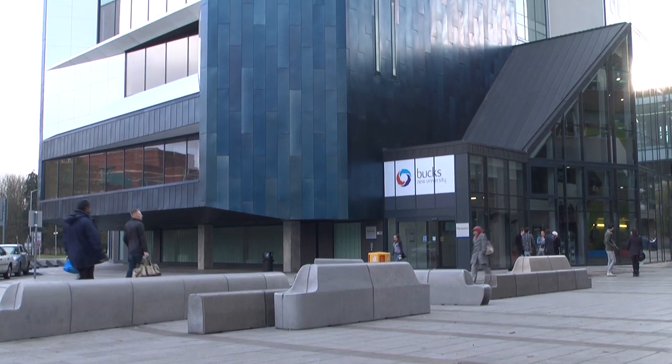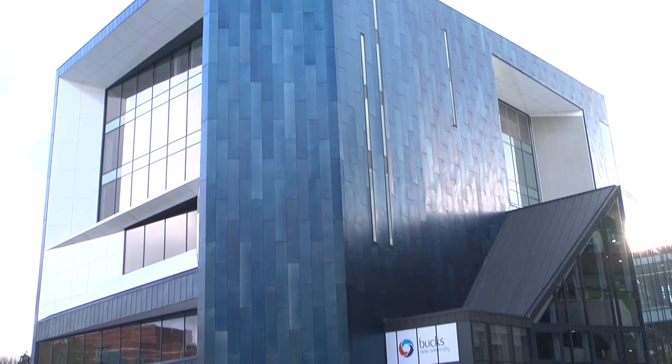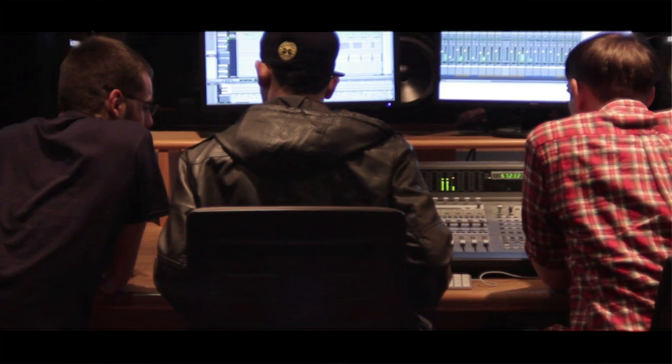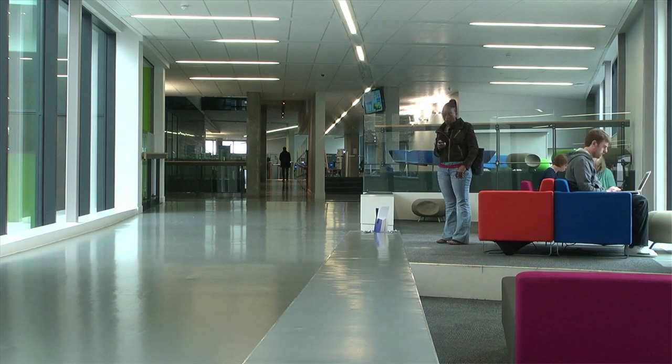One of the really exciting things about being here at Bucks is we've got this brand new media building. In it are not just animators, but filmmakers, green screen artists, sound design people, music people, actors, and dancers. We have an opportunity here to create an animation course that isn't just doing animation, but also working with other aspects of filmmaking on the other courses.